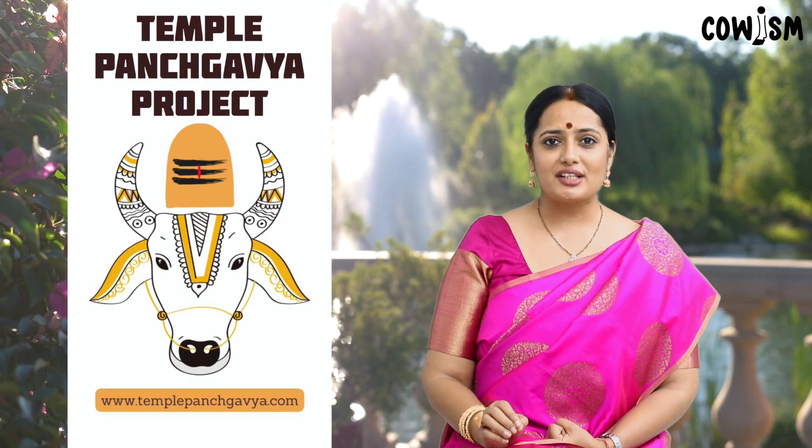The Temple Panchakavya project aims to reach out to each temple to start making Panchakavya for easy distribution and utilization of this miraculous organic input. For more details visit www.TemplePanchakavya.com. Let's wake up the Nandi!